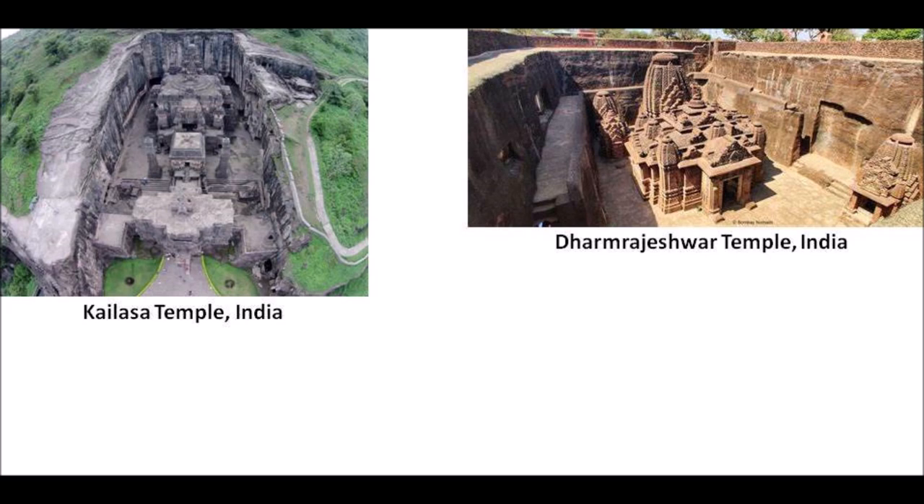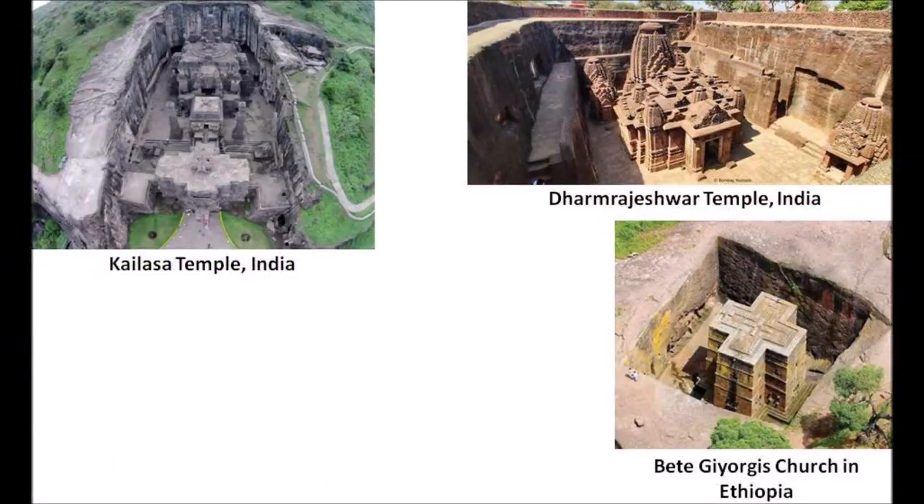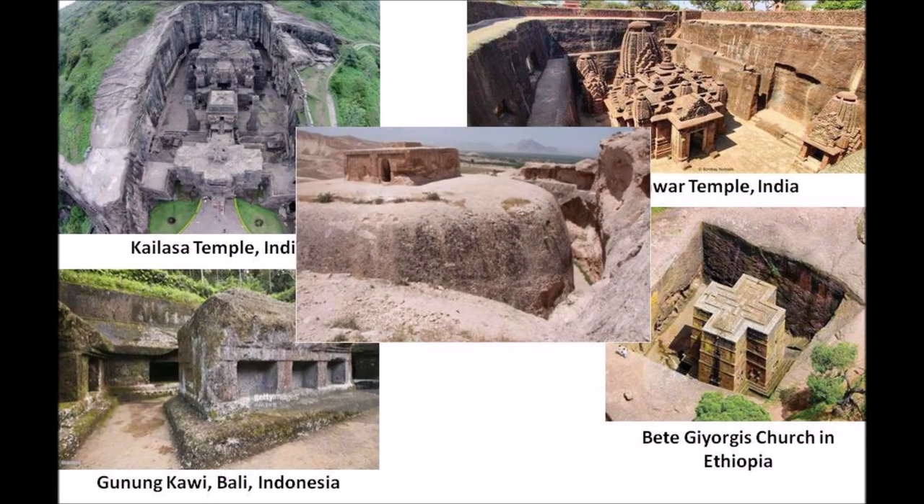What are the odds that ancient religious people around the world are obsessed with top-down rock-cut bedrock monoliths? We have Kailasa Temple and Damra Jeshwar Temple in India, 11 rock-cut cave churches in Ethiopia, and Gunung Kawi in Indonesia. Takhtar Rostam is small by comparison to these gigantic monuments. There are several more top-down rock-cut bedrock structures that I will share in the future — they have more questions than answers.